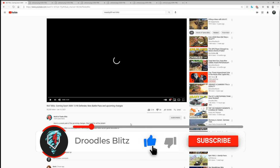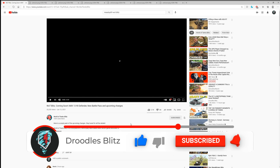Hello there, world of tankers! Welcome to the channel, hopefully all of you are doing well. I'm your host Droodles Blitz, and in today's video we're going to be talking about the brand new video Wargaming released just a couple hours ago on the tanks coming into the game — like the AMX 1390 Defender, the Type 58, and a bunch of other really cool things.